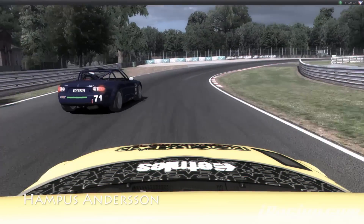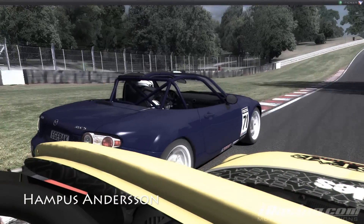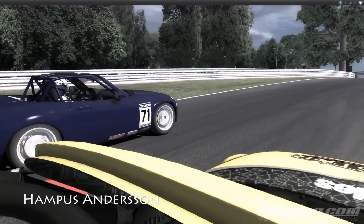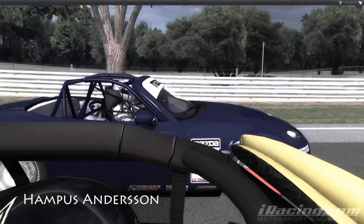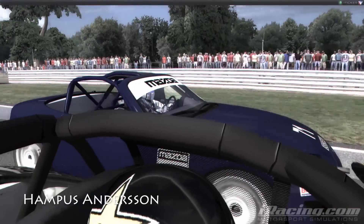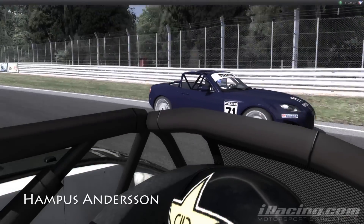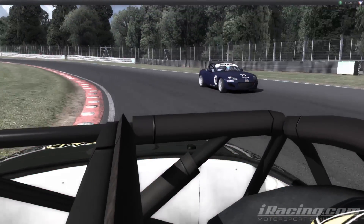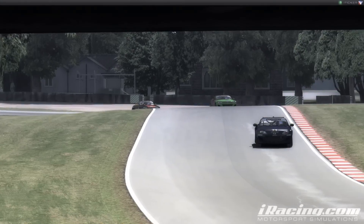On board with Hampus Andersen in a battle with Jesper Ybach. And Hampus is now up into third position.